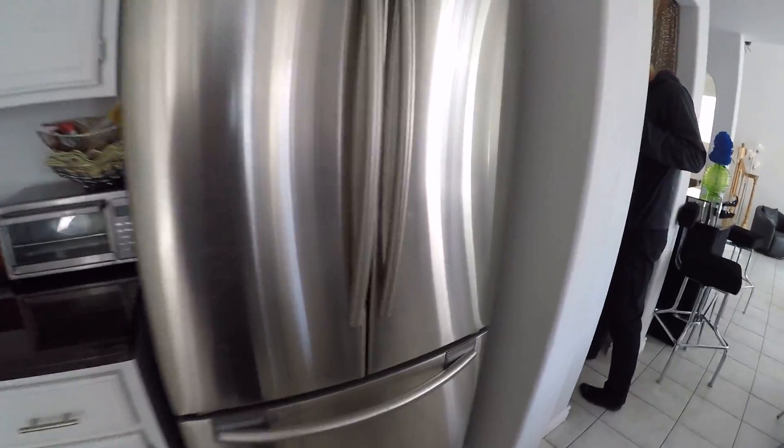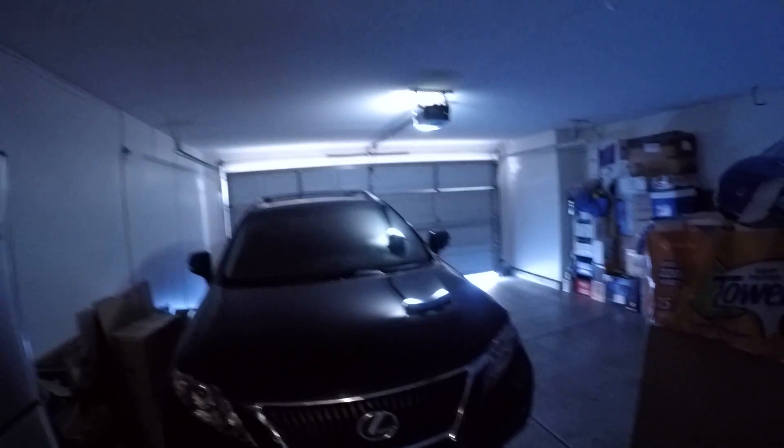And then we've got what is this — laundry, I don't see any light. And the two car man cave.